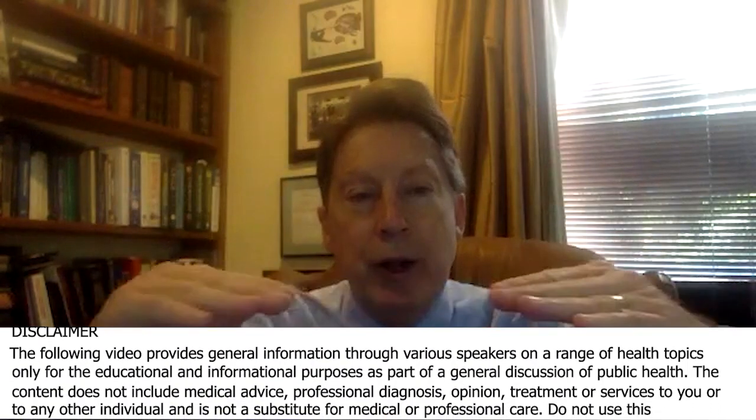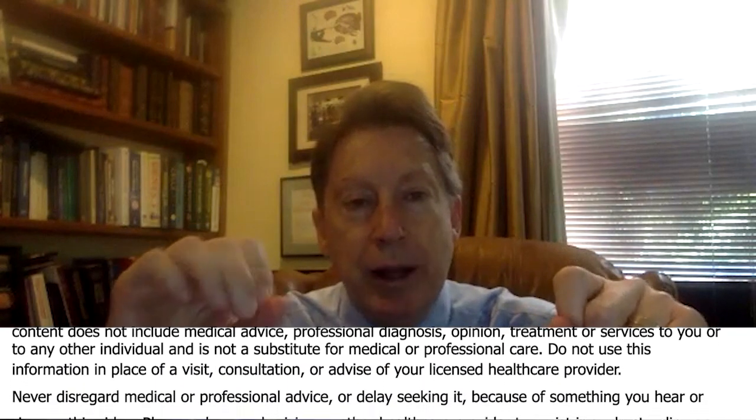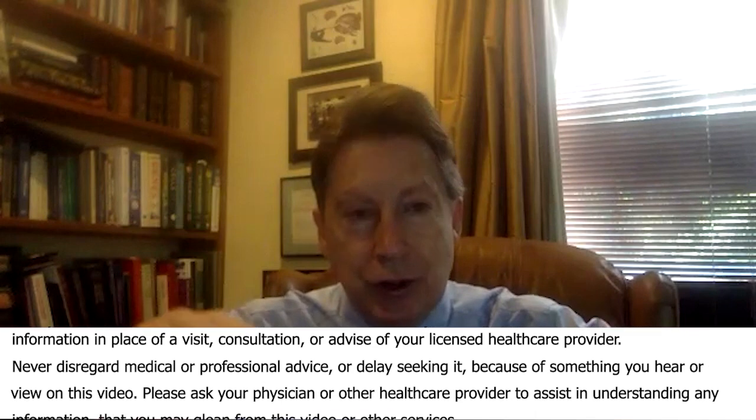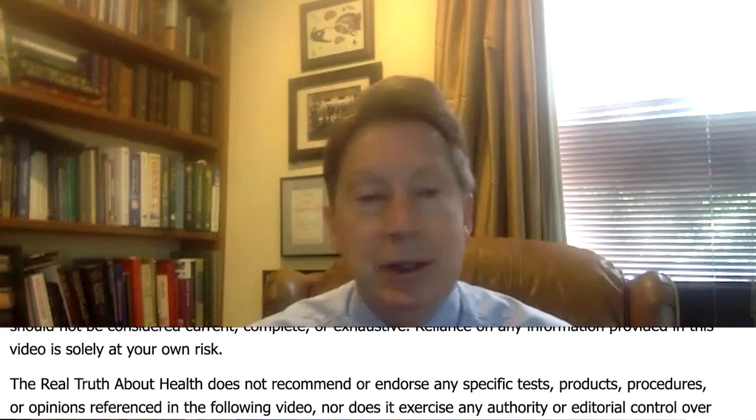The biggest problem we see repeatedly is nocturnal hypoxia. There's a nice paper showing that literally as your oxygen goes down at night, you can show a direct correlation with the size of specific nuclei within the brain. So as your oxygenation is going down at night, your brain size is going down. We want to keep that oxygenation up 96 to 98%. For some people, that just means sleeping on your side.